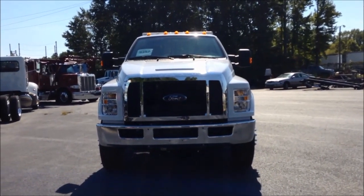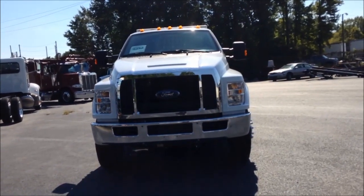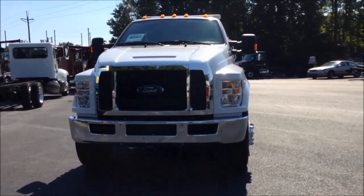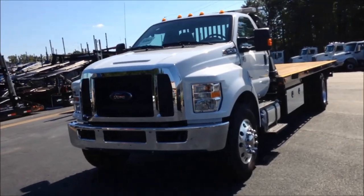Hey, this is Greg with East Coast Truck and Trailer Sales. Today I'm going to talk with you about our 2017 Ford F750. It's got a 330 horsepower, 6.7-liter motor, and a 6-speed automatic transmission.